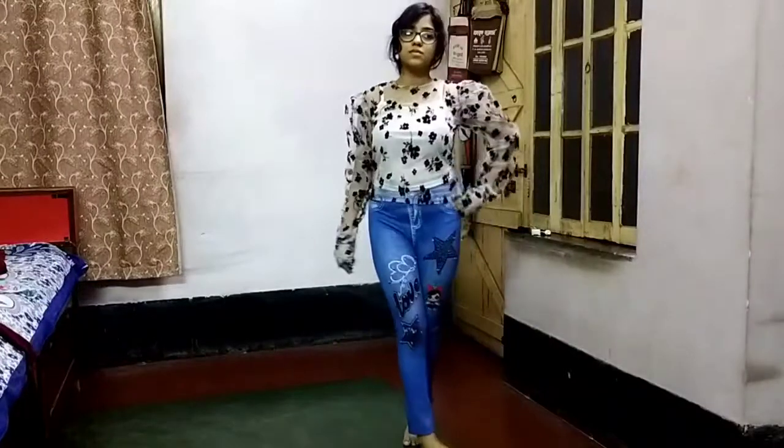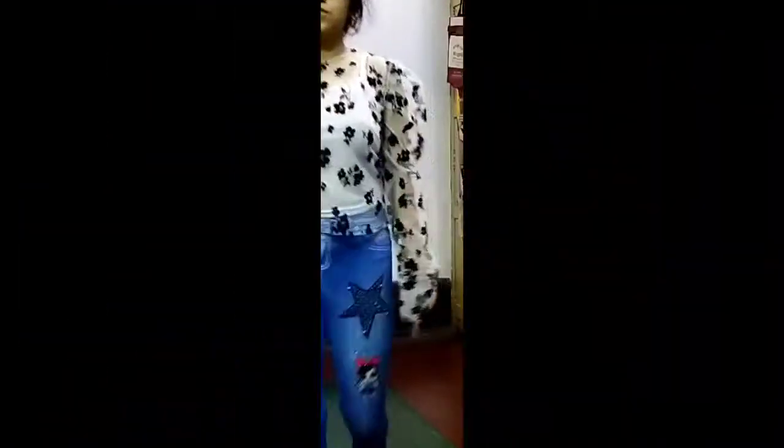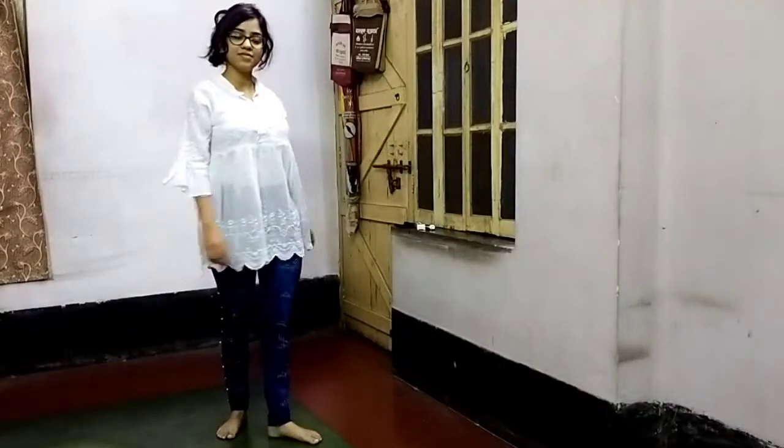up with blue jeggings. This is a very comfortable white cotton top which I primarily bought for wearing in college.